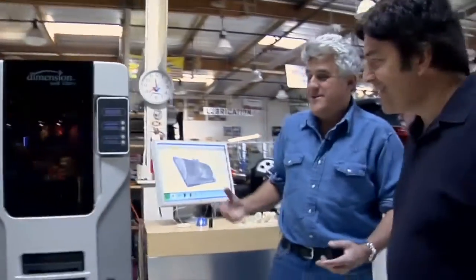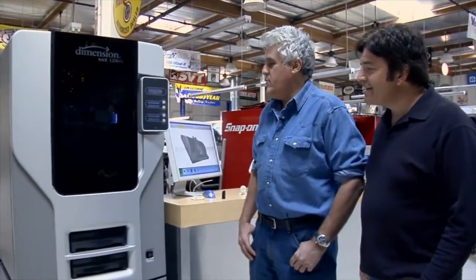This is like the Jetsons, alright? This is like having a factory in your own place. It's pretty amazing.